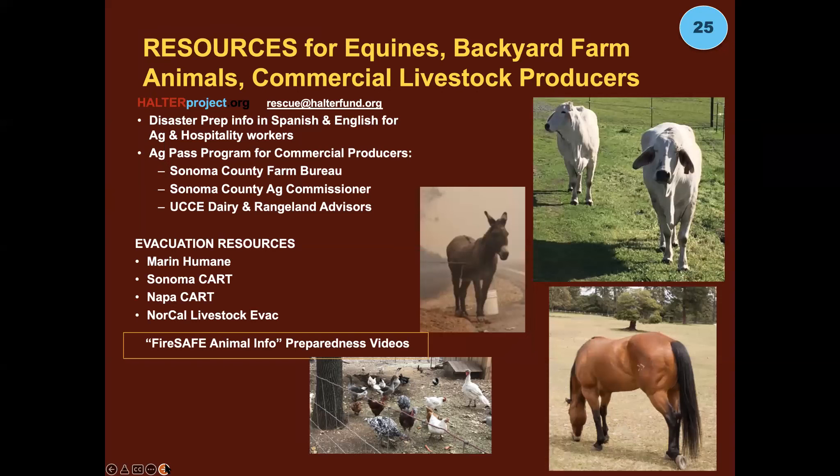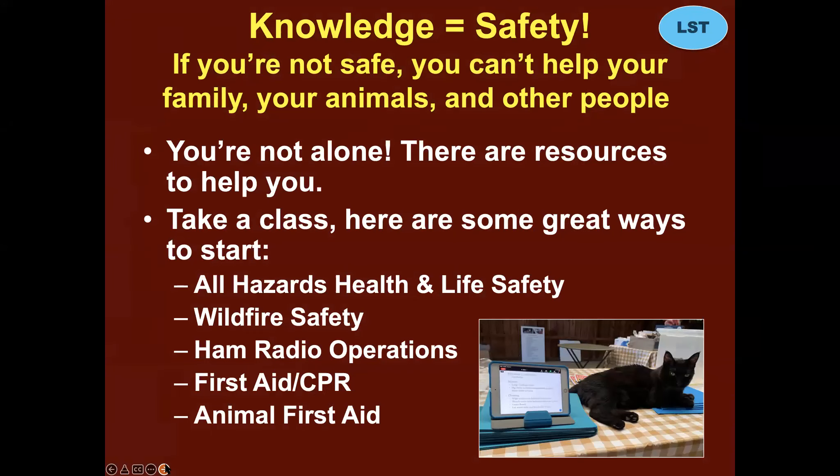Knowledge is safety. If you're not safe, you can't help your family, your animals, or other people. You're not alone — there are resources to help you. Take an all-hazards health and safety class, a wildland safety class, become a ham radio operator, take a first aid or CPR class, and think about taking an animal first aid course.